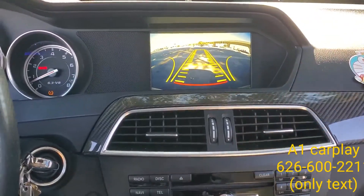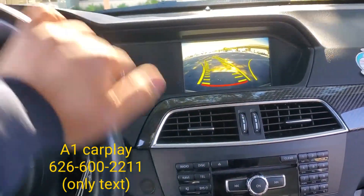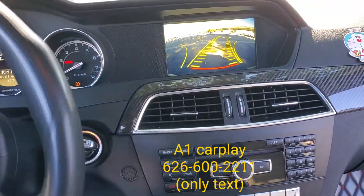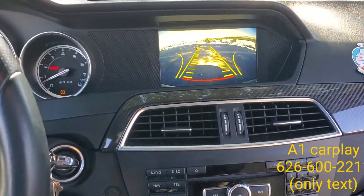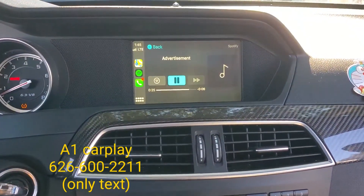Not only is it made with charcoal from sustainable bamboo, we've also added peppermint essential oils to keep your breath feeling fresh. Added bonus — Burt's Bees charcoal toothpaste washes away clean, so you get charcoal without the charcoal mess.